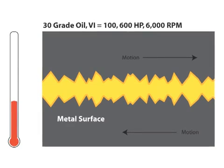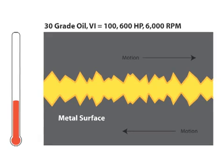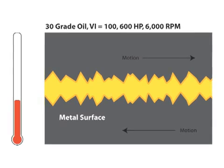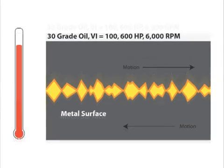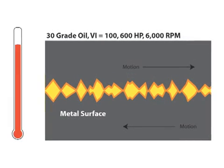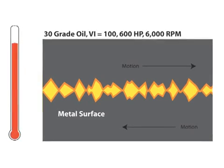In our example here, a 30-grade oil with a low viscosity index of 100 can support the speed and load of a 600-horsepower engine at 6,000 RPM at normal temperatures. But if you raise the temperature, the low viscosity index allows the film to thin and the surfaces begin to touch.